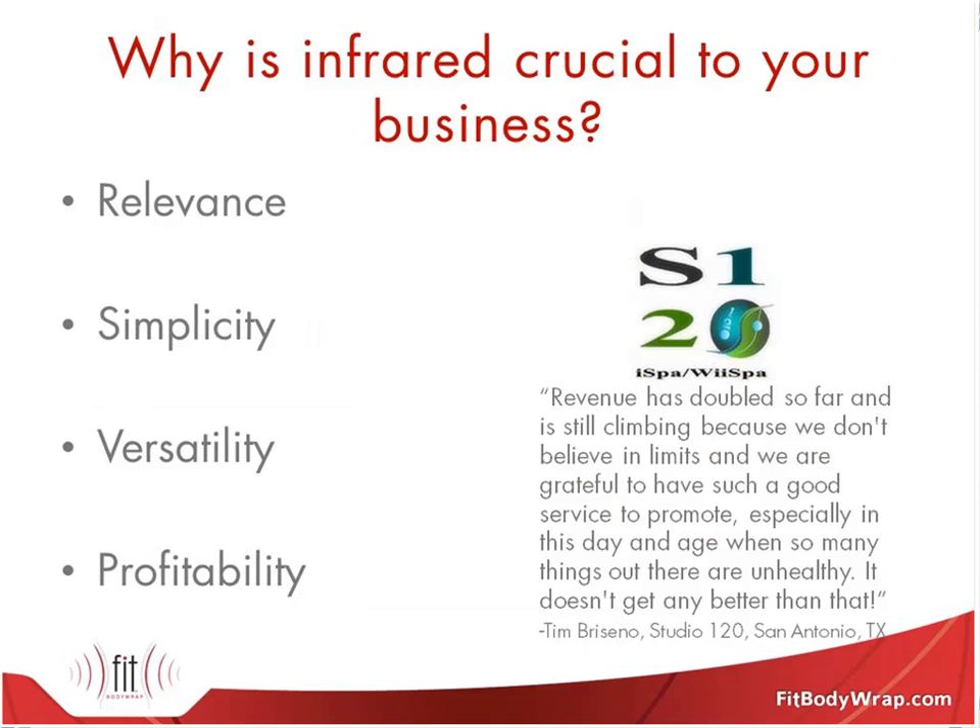Now we know why it's crucial for your client. It's really important to cover why this is crucial for your business. The first thing is relevance — infrared is a great service because it offers benefits similar to the services you're currently doing, such as massage, facial, detox, and body treatments. You're detoxifying, exfoliating, helping them lose weight, and soothing sore muscles. It allows you to treat all of those issues in one unit.